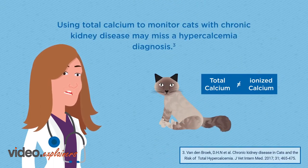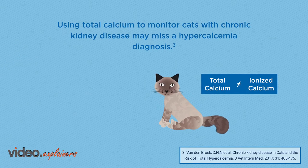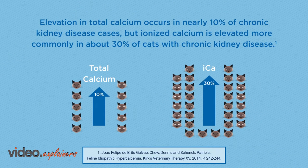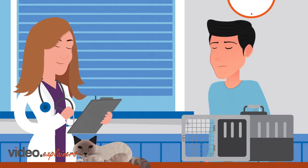Dr. Garcia, what causes hypercalcemia? The most common form of hypercalcemia in cats is idiopathic, meaning we do not know the cause. However, it can also be associated with other diseases, such as chronic kidney disease or even cancer. But thankfully, hypercalcemia due to cancer is much less common in cats than in dogs. Using total calcium to monitor cats with chronic kidney disease may miss a hypercalcemia diagnosis. Elevation in total calcium occurs in nearly 10% of chronic kidney disease cases.